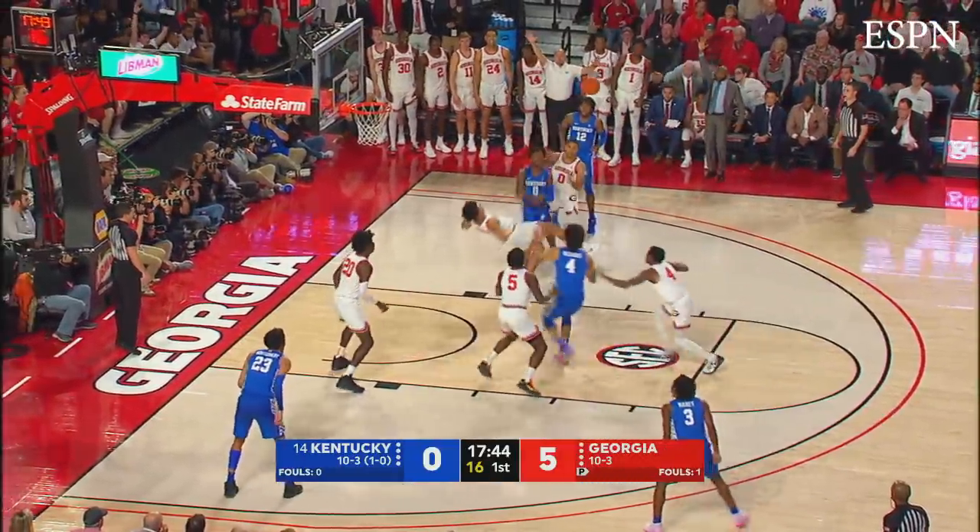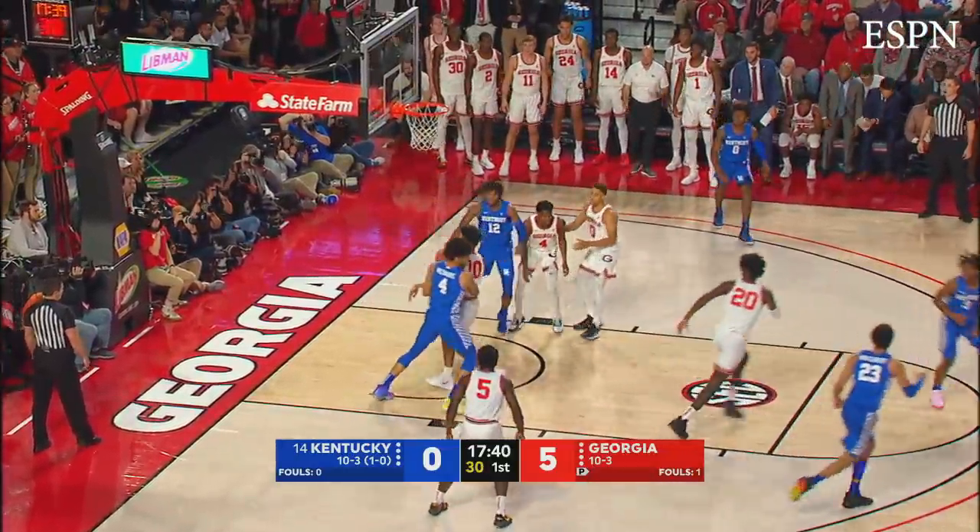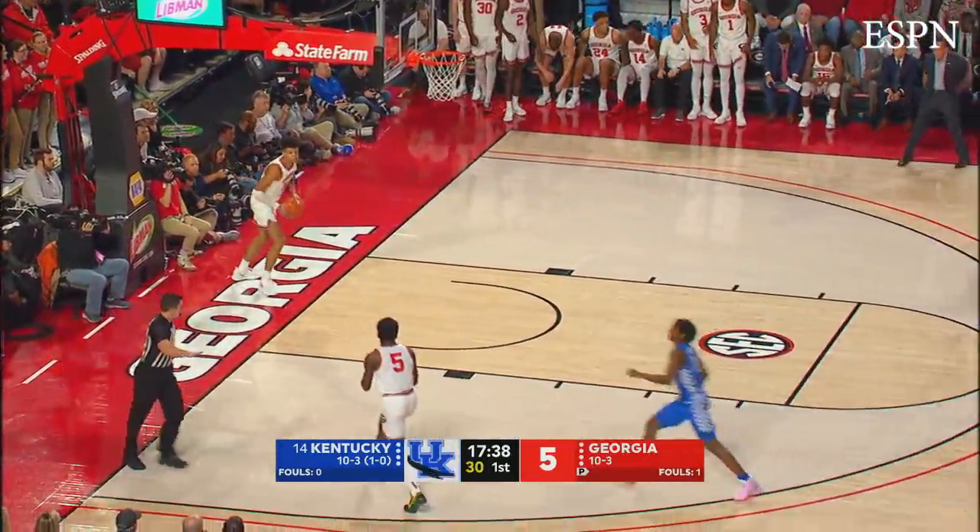Higgins down the lane right side, passes over to the left wing to Maxey, penetrates, dumps it down to Richards, jump hook — good to quiet the crowd, and Kentucky's on the board.